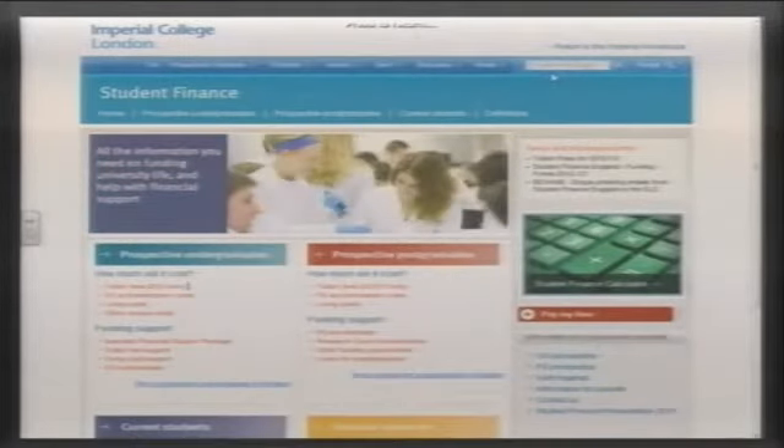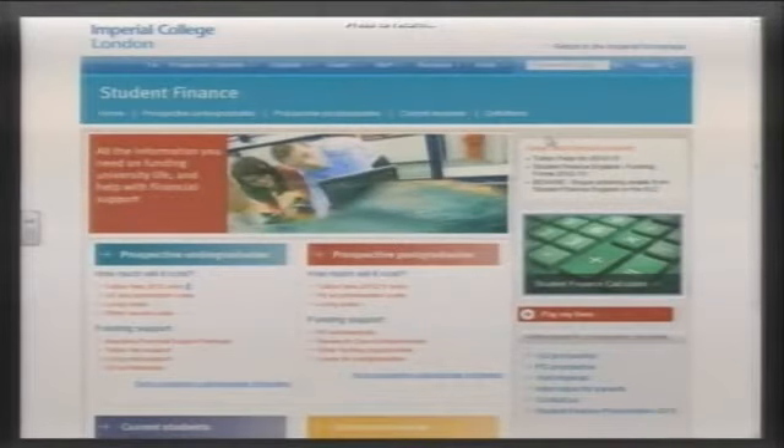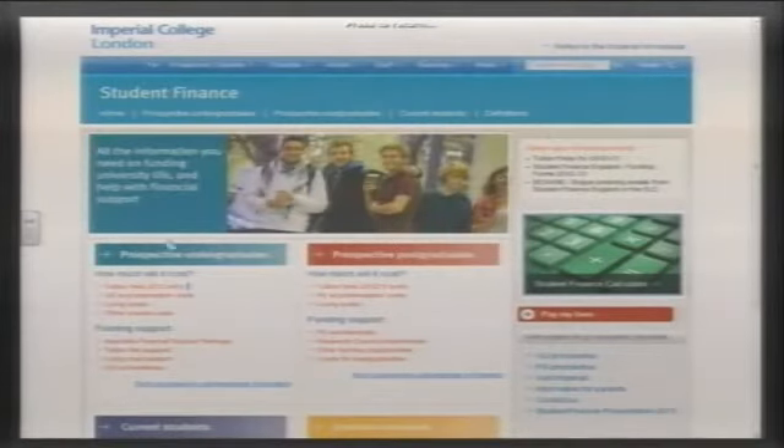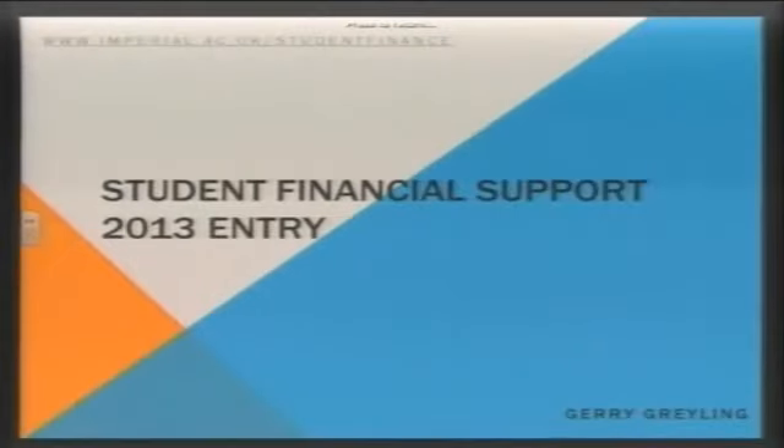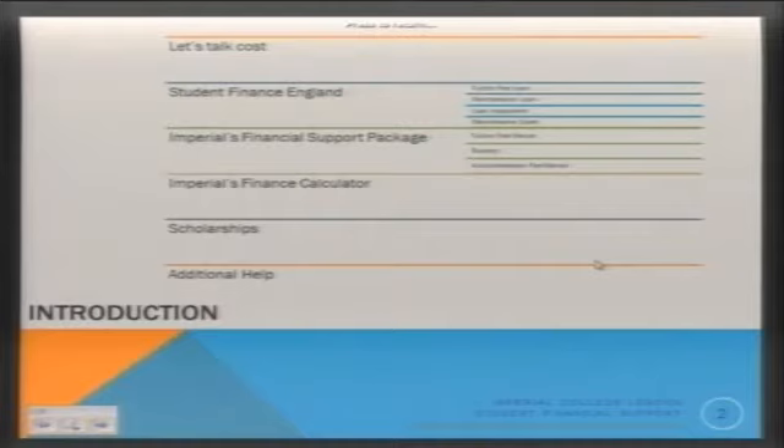Probably the most important thing you can take away from today is our website address — imperial slash student finance — because all of the information and more is on there. We're going to talk about what it will cost you to study at Imperial and the funding elements available. Basically there are two funding elements: government support and institutional support — Student Finance England and Imperial.